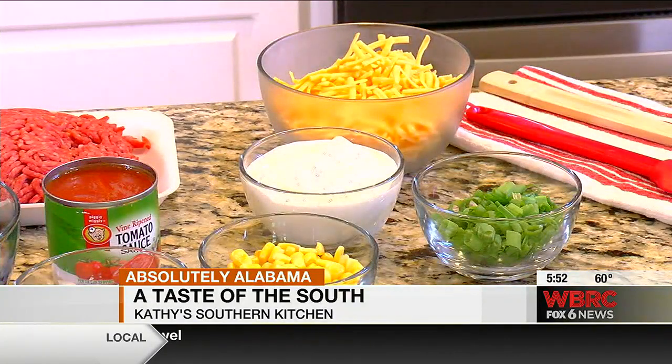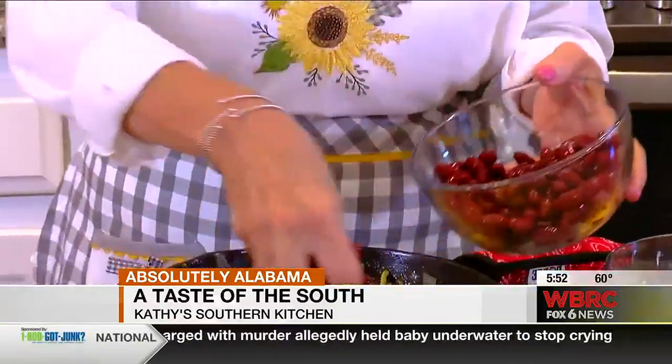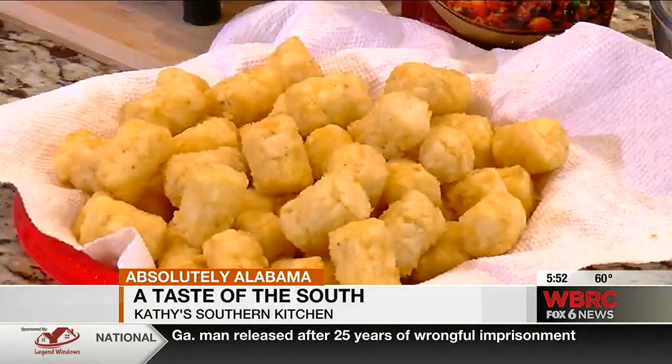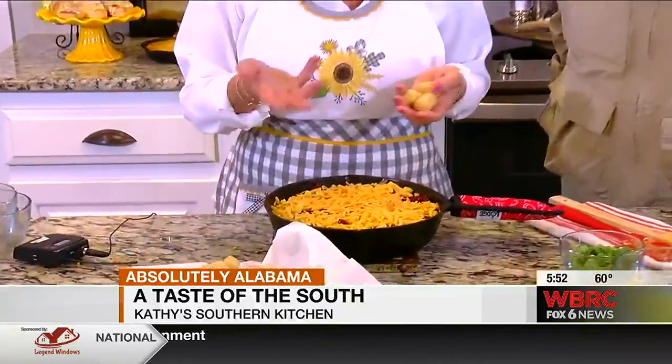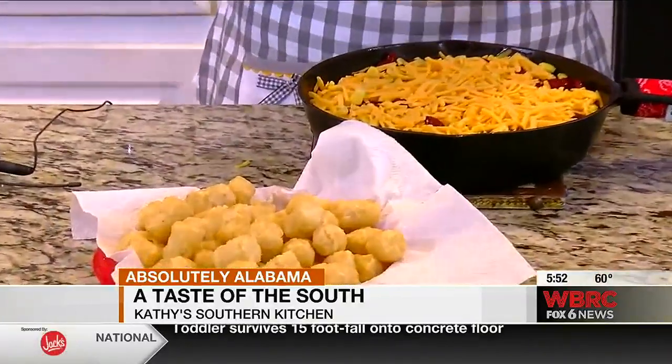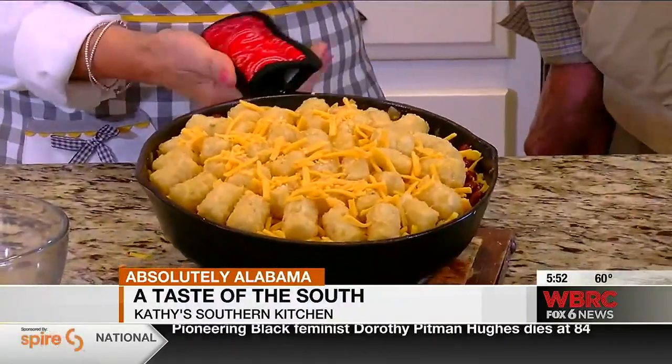And we can't have a casserole without cheese. I've got some red beans — you can add any kind of beans that you want. This is a half of a cup of frozen corn kernels. And that's our next layer. This is a half of a pound of frozen tater tots, and we're going to top this casserole with these tater tots. Make sure that these are nice and golden brown and it's bubbly in the center, and you've got yourself a cowboy casserole.